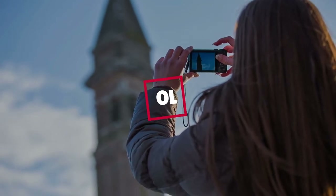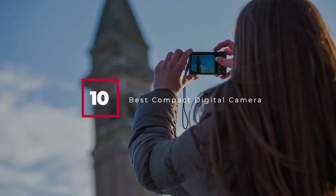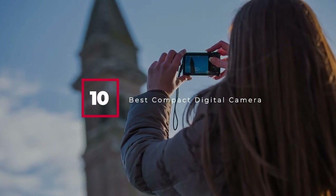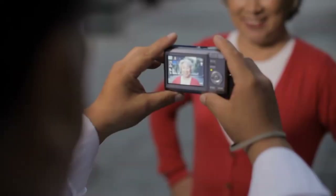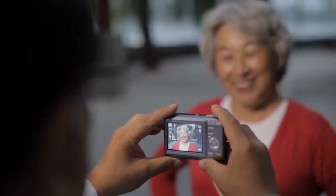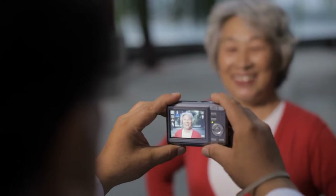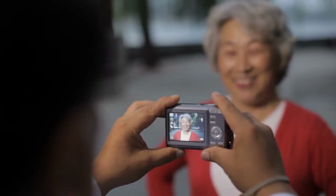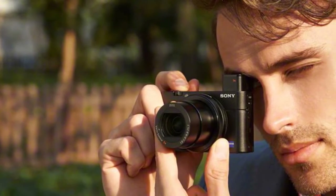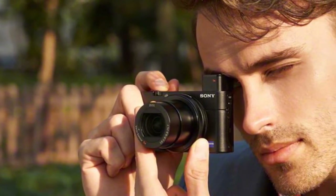Hello guys, in today's video we're going to check out the best compact digital cameras this year. I made this list based on my personal opinion, and I've tried to list them based on their price, quality, durability, and many more. To find out more information about these compact digital cameras, you can check out the description below. If you want to get the best quality compact digital camera according to your needs, then watch the video till the end and then decide to buy.